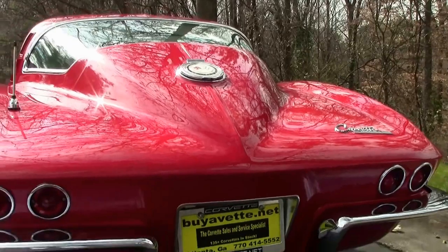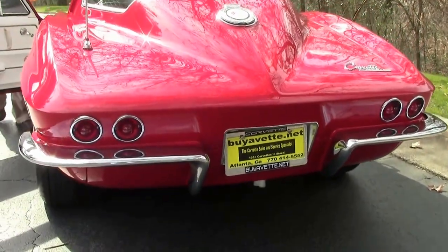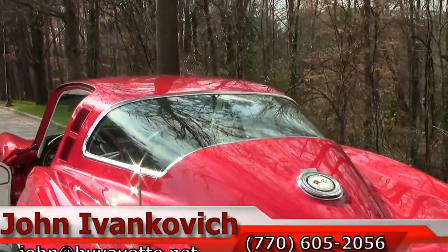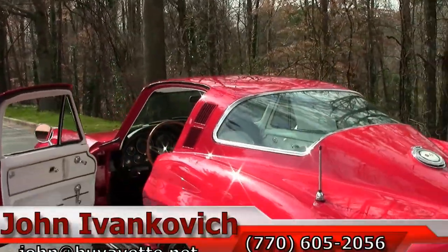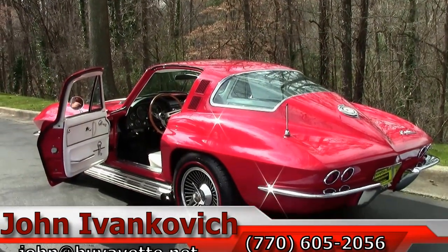If you're looking for the one that doesn't need anything, this would be it. Give me a call at 770-605-2056, or email john at buyavet dot net, or come on in and ask for me and let's go for a ride.